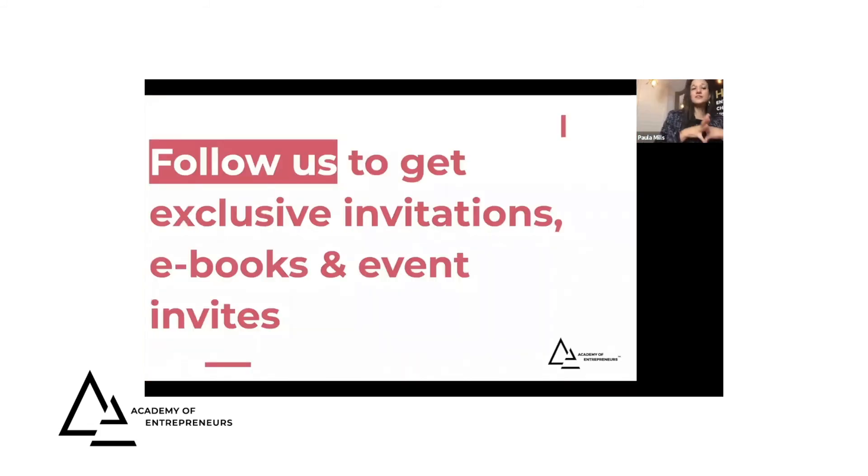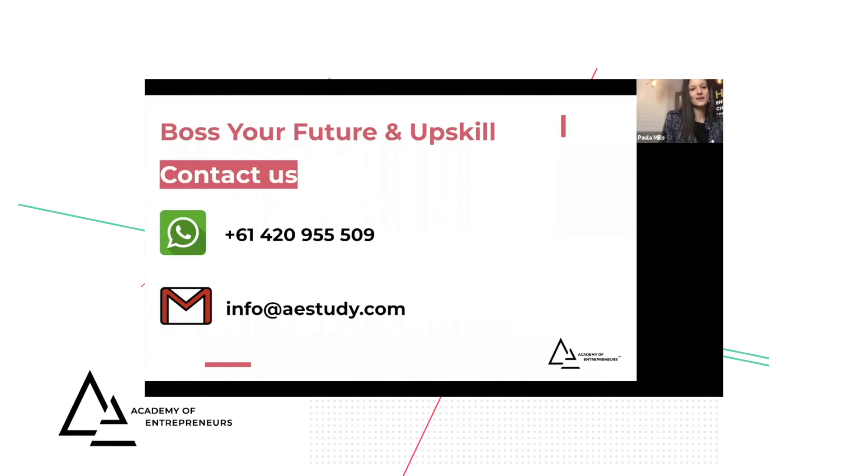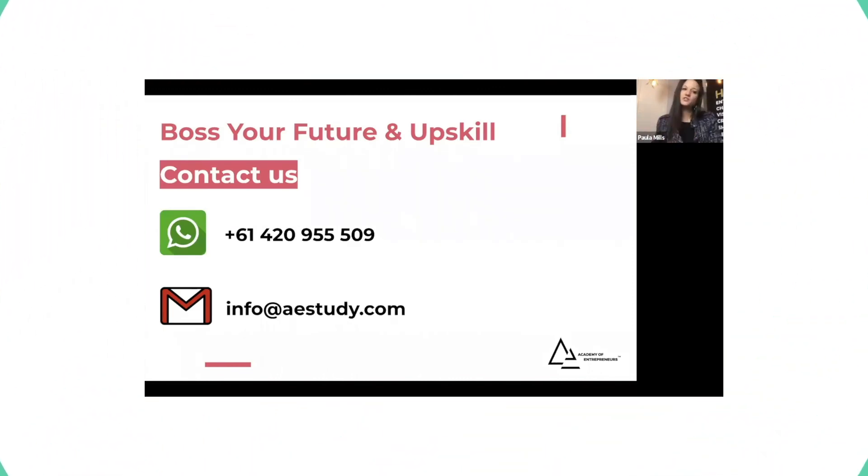Follow us on Instagram and Facebook to get exclusive invitations, ebooks, and more events. This is our Facebook page — on Instagram we've got a lot of very good blogs. We wrote about 12 blogs last week, so in the next couple of weeks every three days you should be getting some incredible blogs, and also content on Instagram.